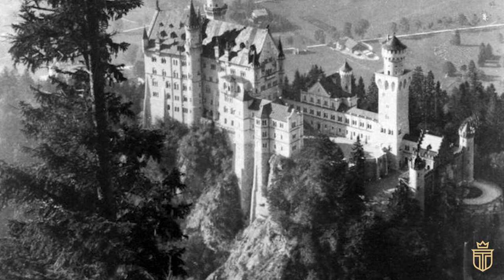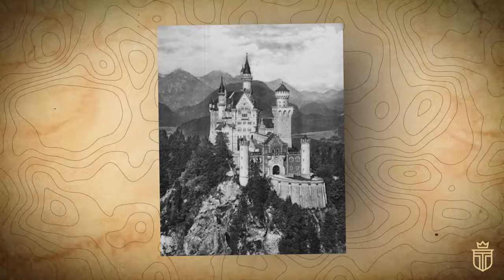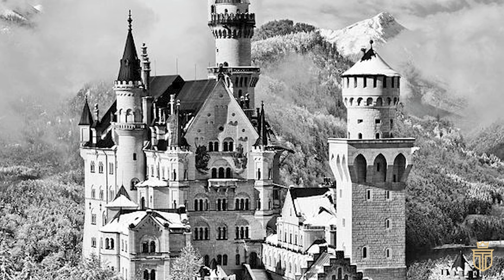Think of it as a fan's ultimate tribute, a stone-and-mortar fan letter to the composer's melodramatic operas. With the majestic alpine scenery of Ludwig's childhood stomping grounds, Hohenschwangau, as a backdrop, Neuschwanstein was to outshine any medieval fortress that ever existed — both a dwelling and a three-dimensional homage to the valiant knights and epic tales that Wagner so melodically immortalized.